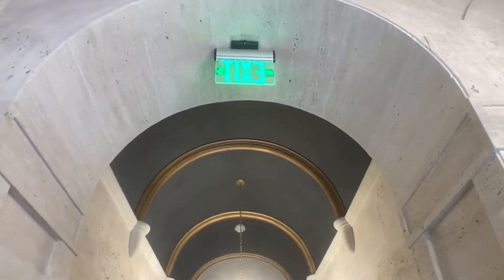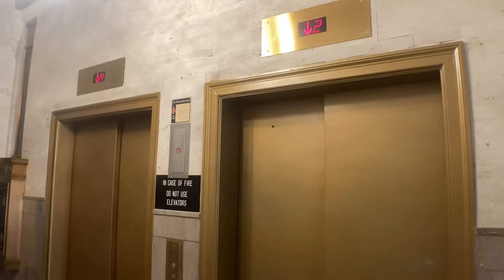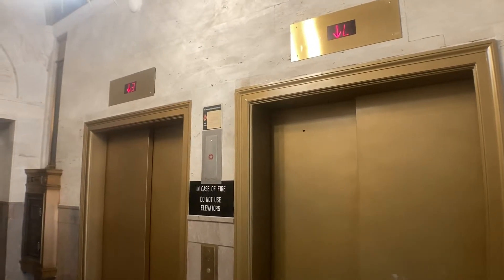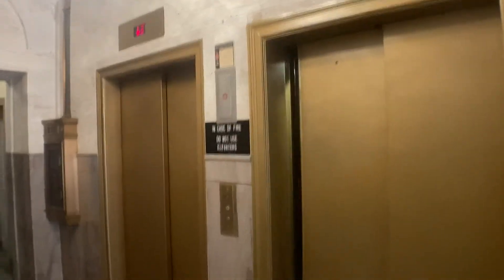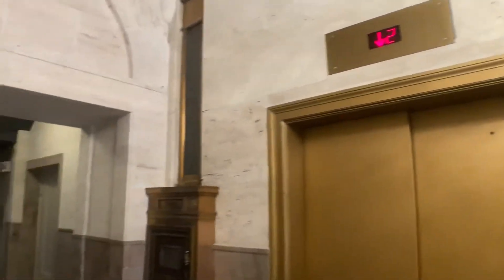Okay, good. This one's coming. I love this type of architecture. This is just beautiful. Well, it looks like both of them are coming. They're still working. Little mail box.